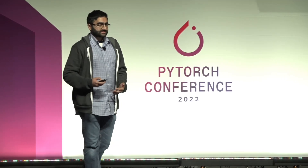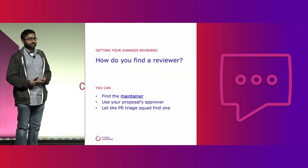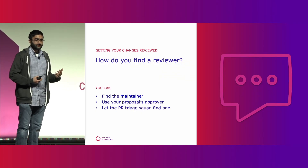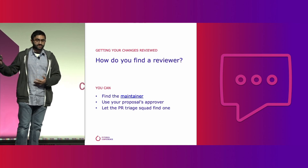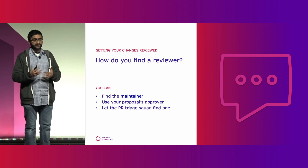Now, you've gotten yourself unblocked, you've built out the feature, tested it, and you're ready to get it merged. The fastest way to make that happen is to submit a PR and assign it to the right reviewer. But how do you know who the right reviewer is? If you went through the feedback process earlier, you can assign it to the person who gave you feedback. Or you can check out the list of maintainers and find one that owns the area affected by your changes.